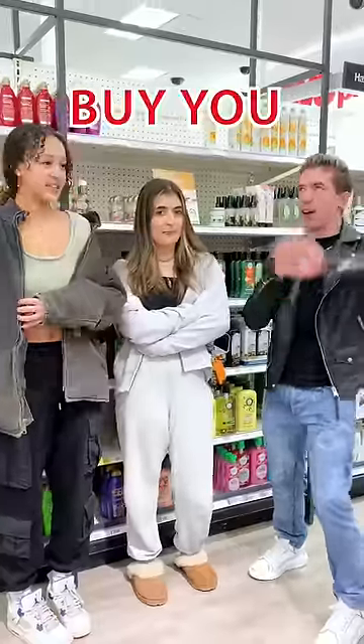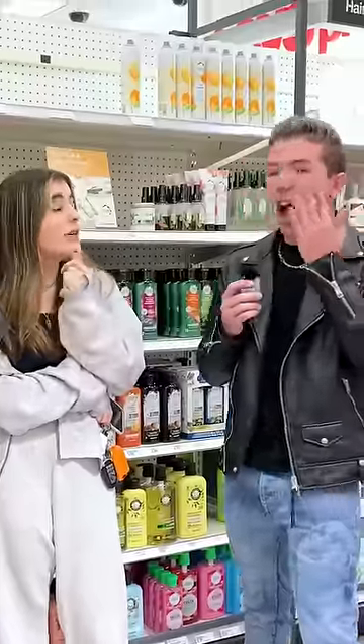Tell me the worst thing you've done to your skin and I'll buy you any skincare product you want. So I put nail polish remover on my skin to try and get waterproof mascara off because it wouldn't come off and it was all over my eyes. You put it on your eyes? Yeah, and it worked — it came off.